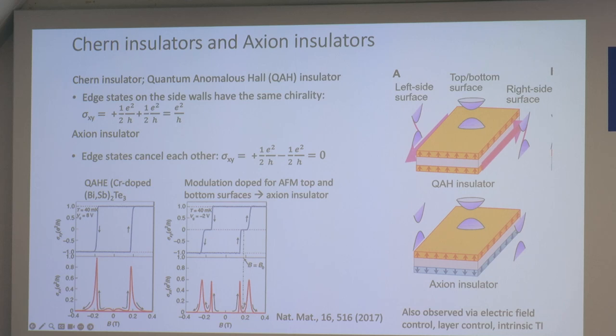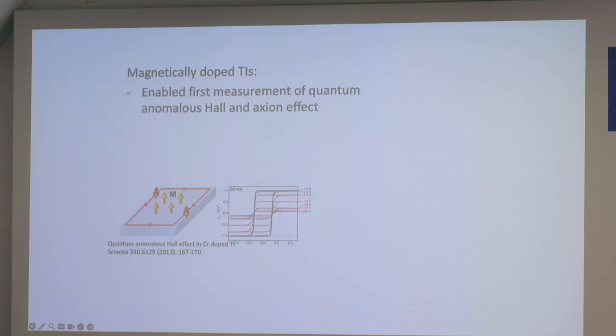That's all I'll say about magnetically doped TIs experimentally. They enabled the first measurements of quantum anomalous Hall and axion effects. The problem is that all these effects happen at very low temperatures — below the Curie temperature, usually below about 15 Kelvin. Also, when you dope these materials, you add disorder, inhomogeneous magnetization, and other effects that reduce quantization and the beneficial effects of magnetism.